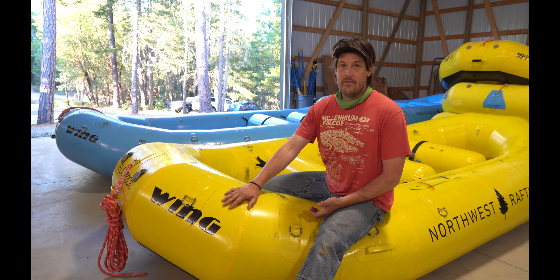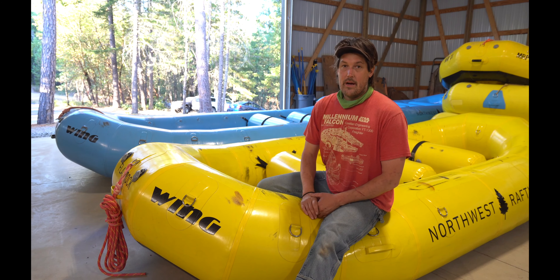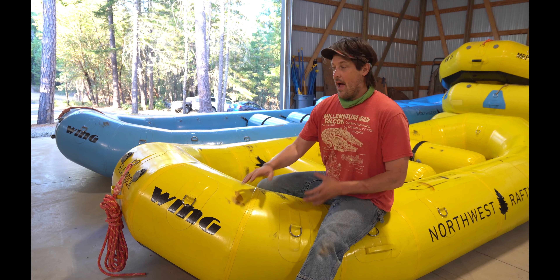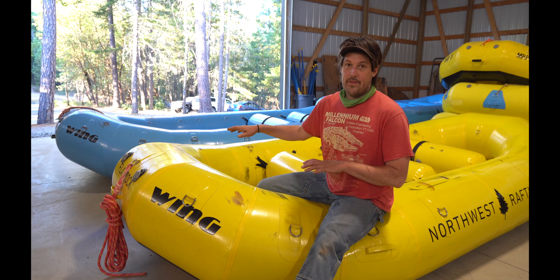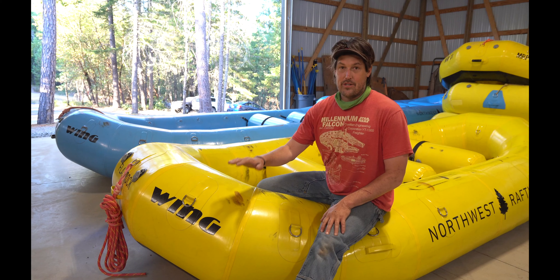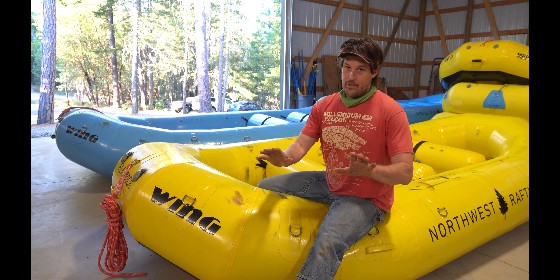I've chosen to get a bunch of them for a number of reasons. I've also helped Wing design these boats, so I've given them input and I have a lot of pride in what they've done. I'm going to brag about them, but know that I have a vested interest because I actually helped design these boats. That's important to know.